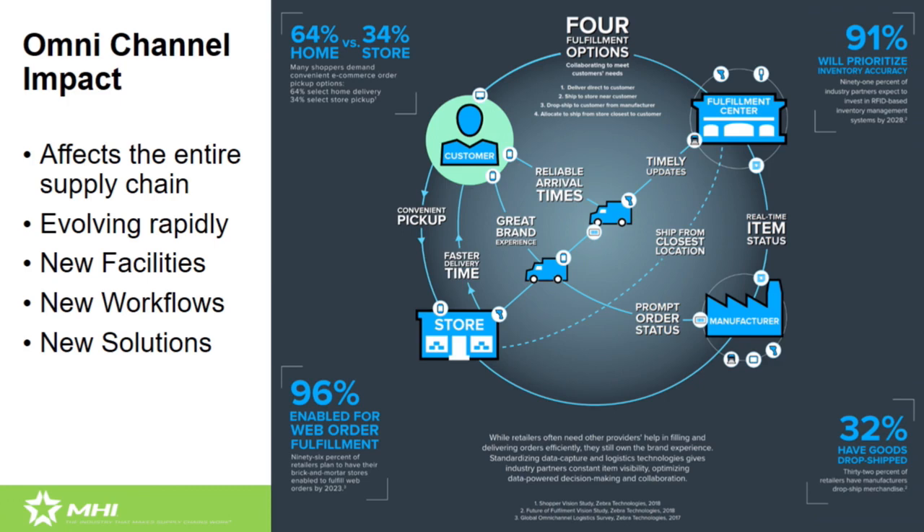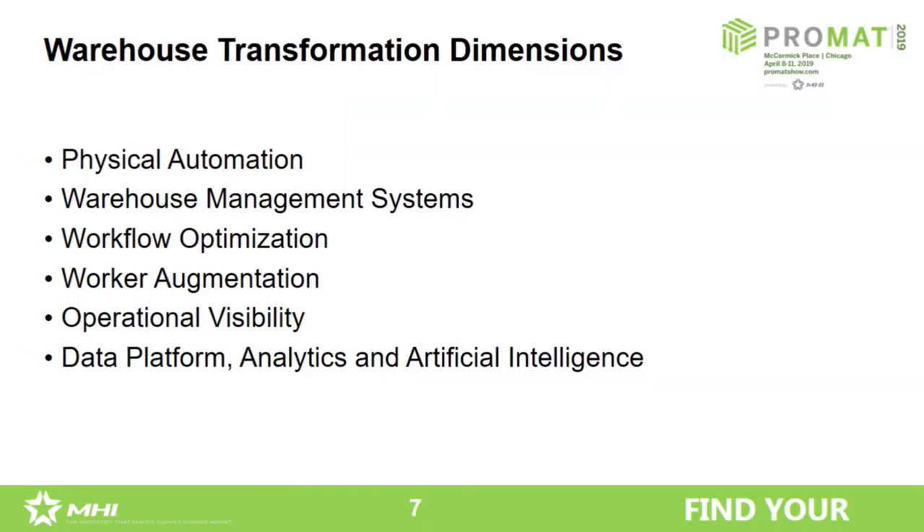From the facility standpoint, we're seeing re-optimizing of distribution networks and positioning inventory closer to market. According to the Wall Street Journal, in 2018 we saw Jet.com from Walmart build a 200,000-square-foot DC in the Bronx, and Amazon built an 850,000-square-foot DC in Staten Island. Building warehouses in the five boroughs is not something we were looking at doing a lot of not too long ago. The change is continuing, driving distribution facility investments and technology investment as well. When we think about all this technological change going forward, here are some of the dimensions we think are important and worth focusing on.